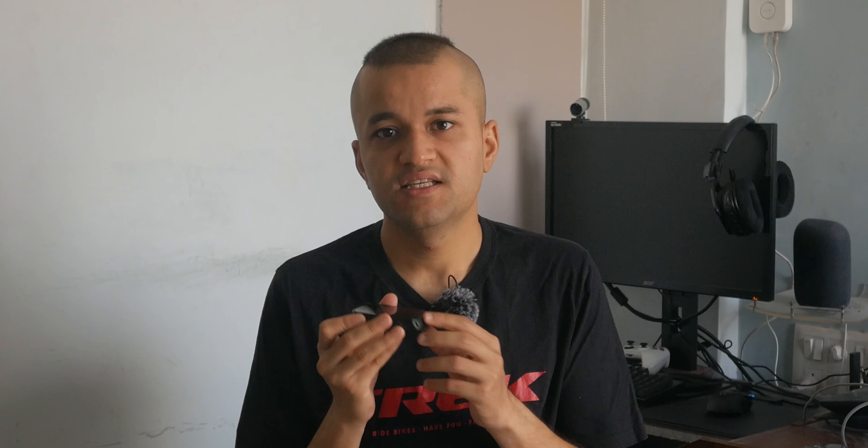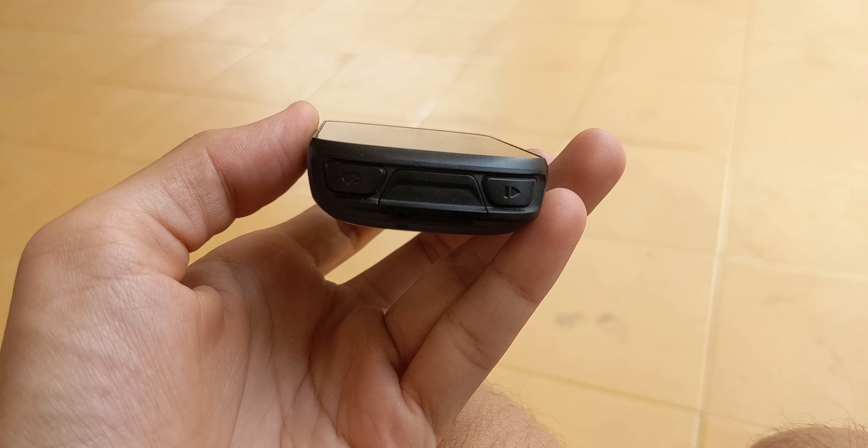Speaking of sweat and water, it is IPX7 certified, so unless you choose to ride underwater, you'll be alright. I've tested it in heavy rain, thunderstorm, and extreme winds — it held up just fine. The micro USB charging port is covered by a flap which helps seal against dust and moisture for off-road adventures. I wish it were USB-C, but there is no such thing as a perfect product.